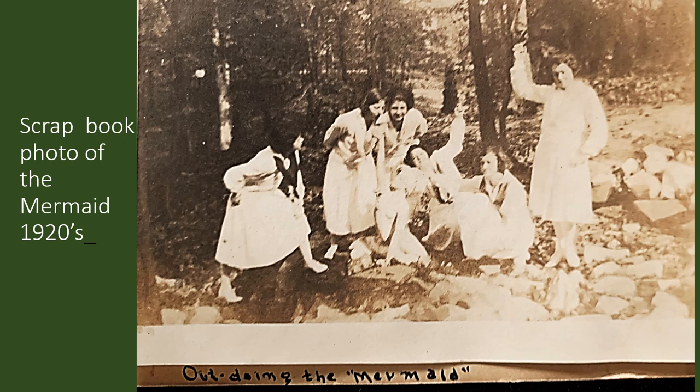As part of our research to discover the lost features of the Glen of the National Park Seminary, our committee has been busy over the last year going through scrapbooks and photo albums put together by students during the school years. Here's a scrapbook photo of the mermaid from the 1920s. You can see that back at that time, the mermaid was certainly a feature of the Glen that was very popular with some of the students.